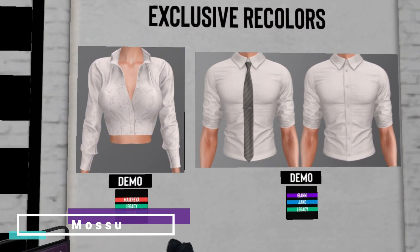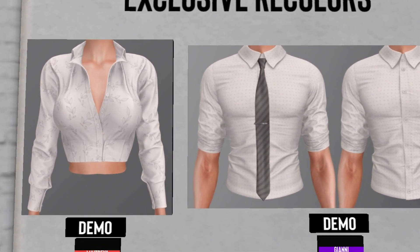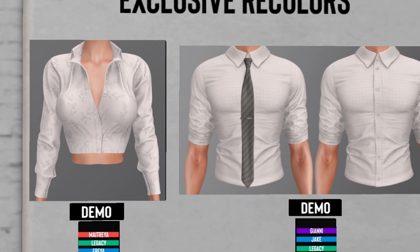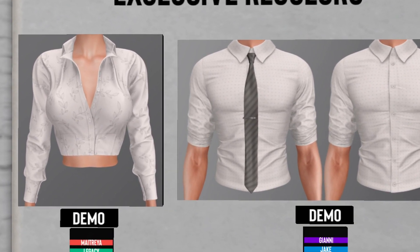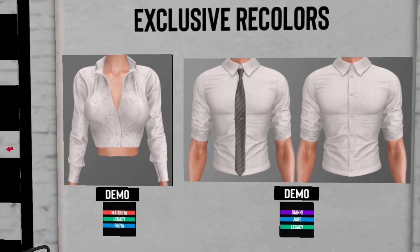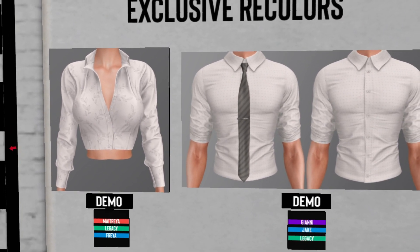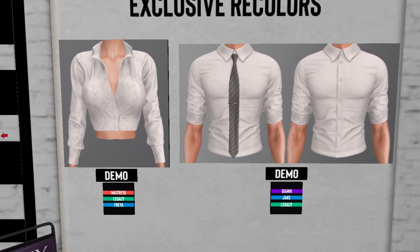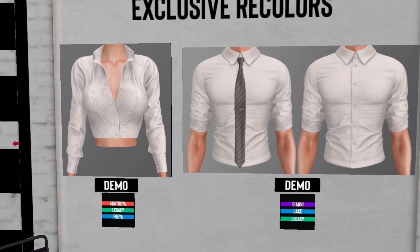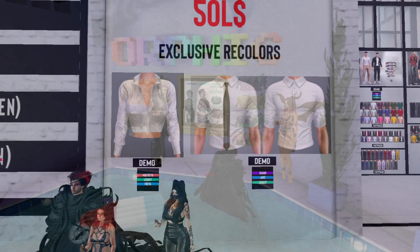We are at Mosu — this item is very conservative, very church-going. Not really my style at all. If you want it, 50 Lindens. Hallelujah!